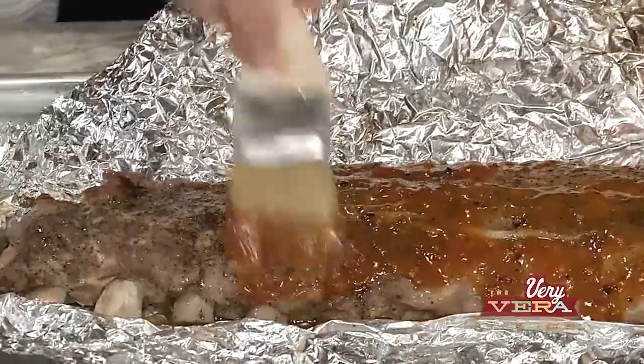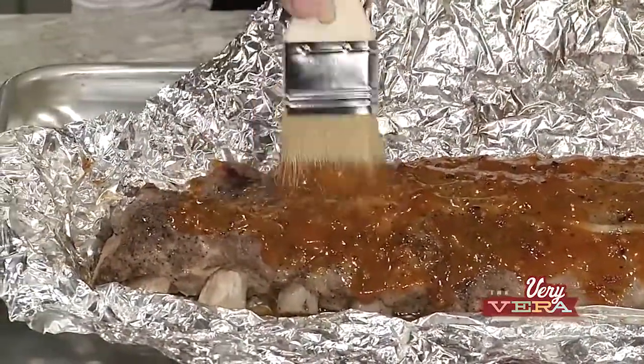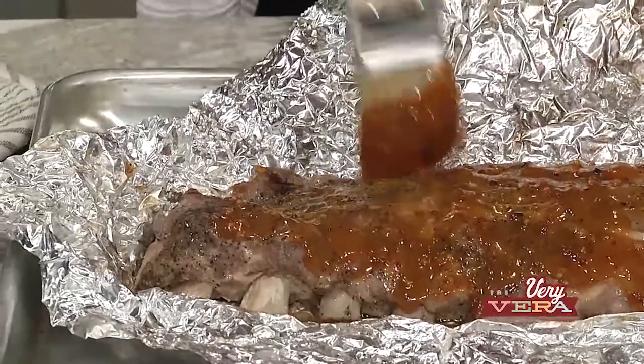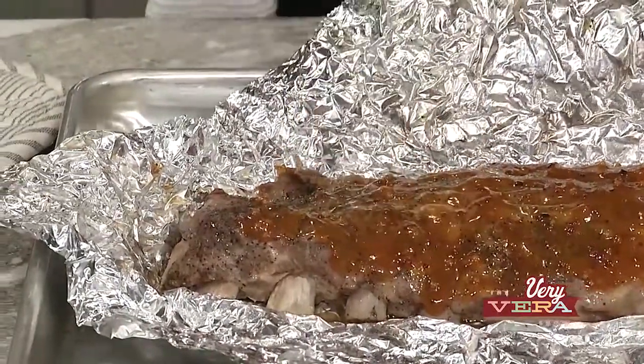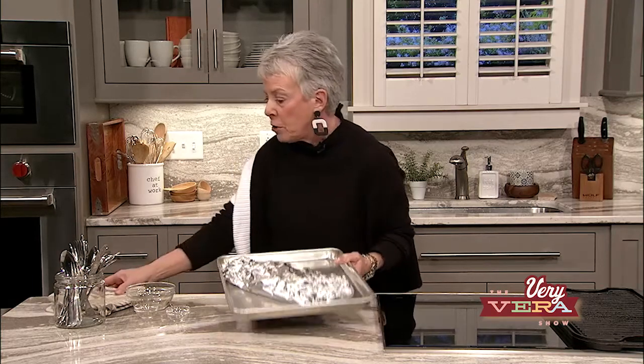I just smeared it all over the top. When you look at it, you see all these wonderful chunks — that's like six different kinds of mustard seeds. So if you're a mustard-based barbecue sauce lover, I really encourage you to try this. It's just a really thick, wonderful barbecue sauce.